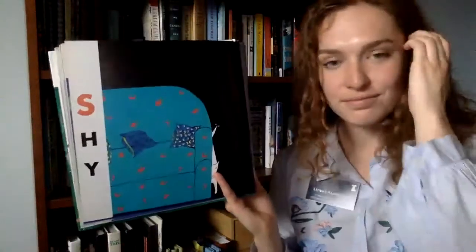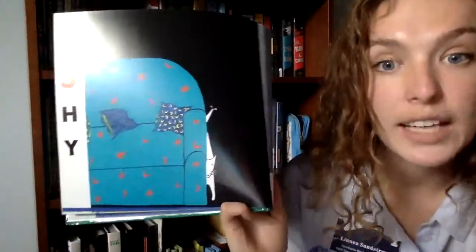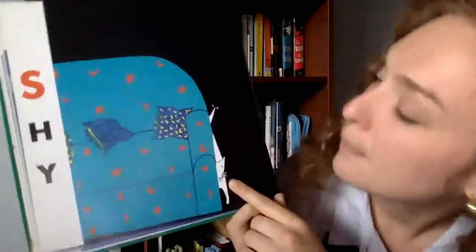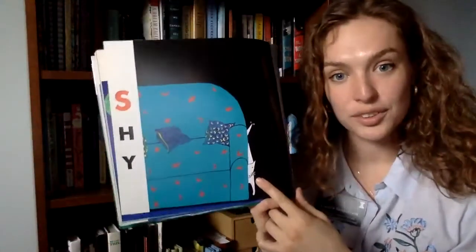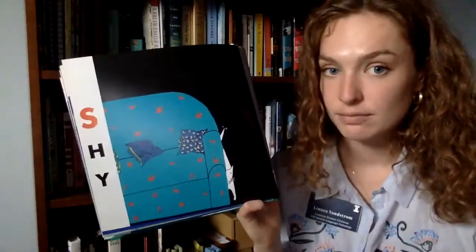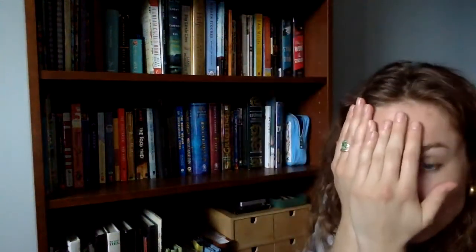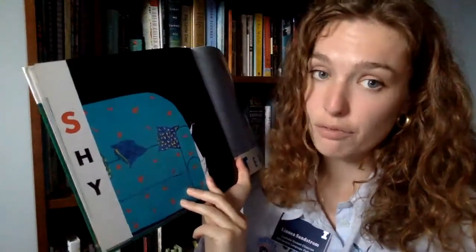S is for shy. I almost didn't even see that cat behind the sofa — do you see him? He's so cute! When I feel shy, I like to hide — I'll show you me hiding. Your turn — show me your hiding! It's okay to feel shy. Sometimes when I feel shy and I want to hide, I say to my friend, 'Will you come with me?' And that's okay.